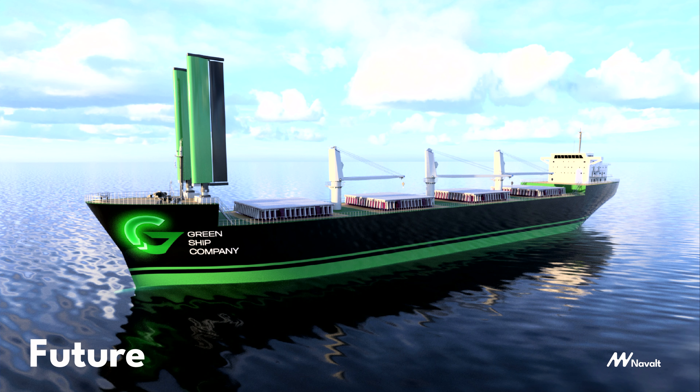Beyond ferries, we also looked at fishing boats — another high-impact application. Poorer fisher folks go out daily into the sea and most of their expenses are in fuel. Along with Shell Foundation, we built these boats and are now deploying them across India. There are 250,000 to be done in India and about 2 million boats worldwide — that's what we have to do.